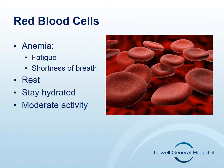Keeping hydrated and drinking plenty of non-caffeinated fluids will help you with your energy level, as will participating in daily moderate exercise such as walking. If you should have severe shortness of breath, feel faint or lightheaded, or have chest pain, please go to your nearest emergency room.